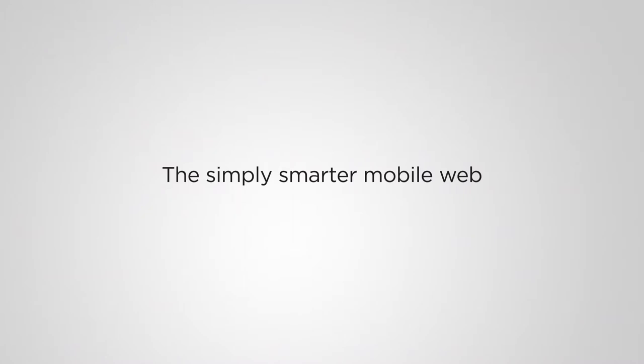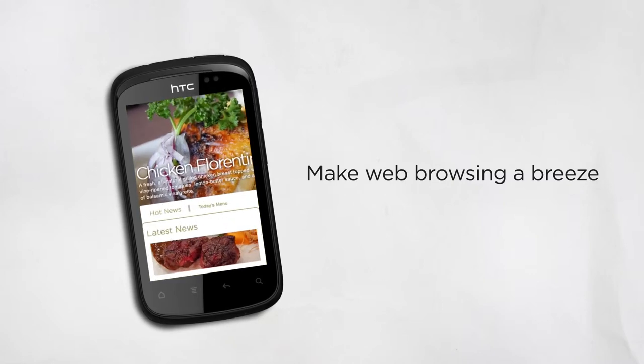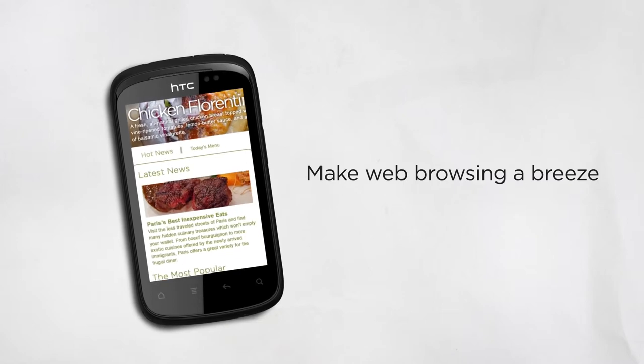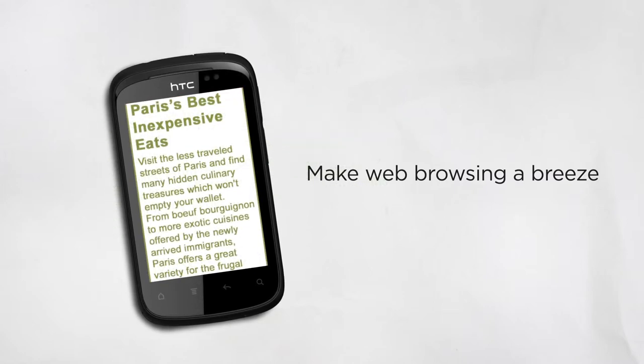Web browsing is a snap with HTC Explorer — you'll get a world-class experience. Let's say you're reading a review of a restaurant that just opened up in your neighborhood. For easy viewing, the HTC Explorer automatically adjusts the text on your screen so you won't have to pan left and right to read. And if you want even bigger text, simply pinch to make text and images larger for your reading convenience.